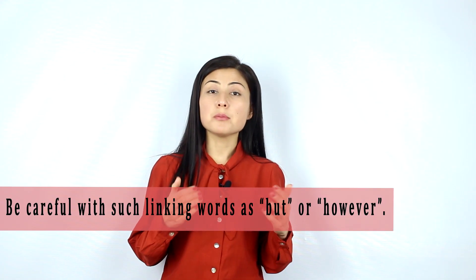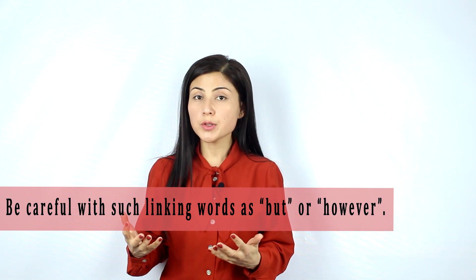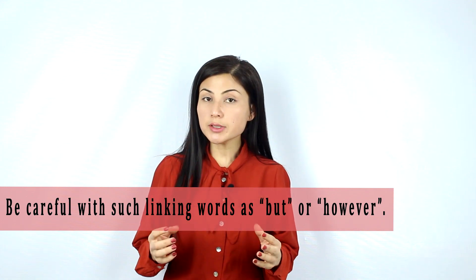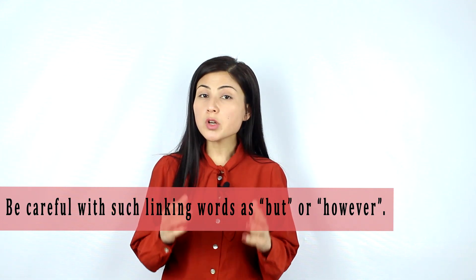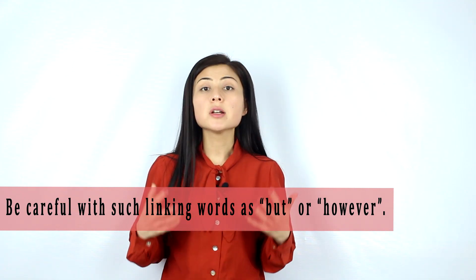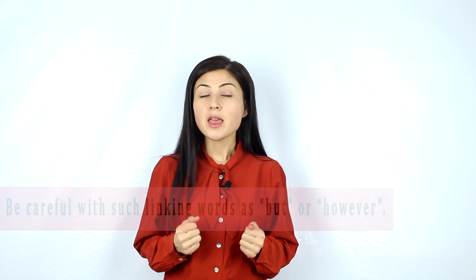My next tip is about linking words. When you hear words like but and however in the audio, be very careful because these words mean that the speaker is contradicting the previous piece of information and probably giving a new piece of information. This information may turn out to be the correct one. That's why do not choose the first option which you hear in the audio. Listen more carefully until you make sure that this is the correct answer, or sometimes the speaker may change his or her opinion later in the audio.